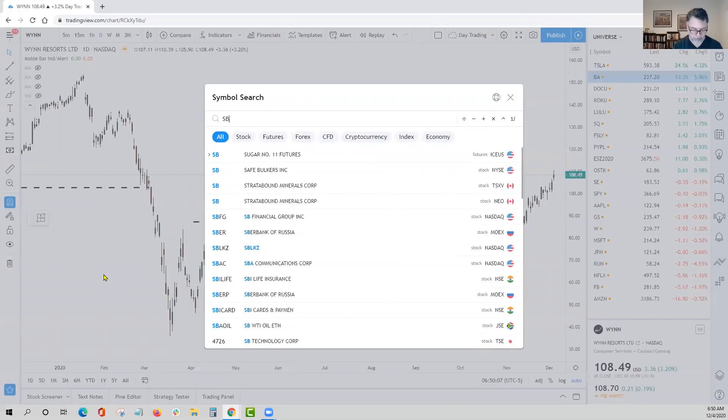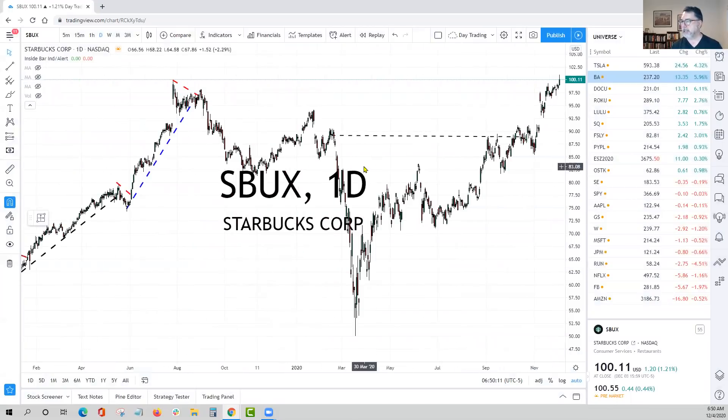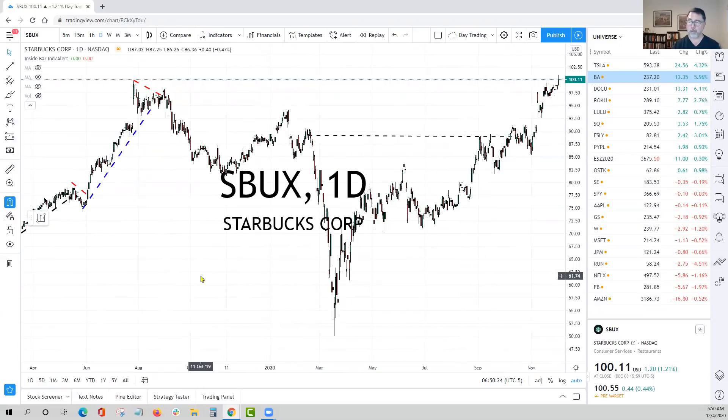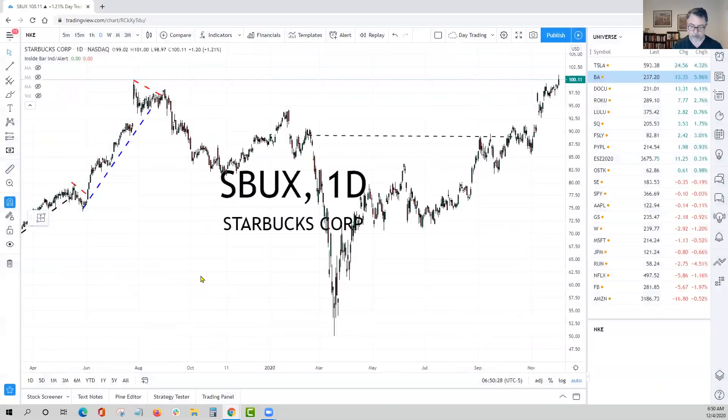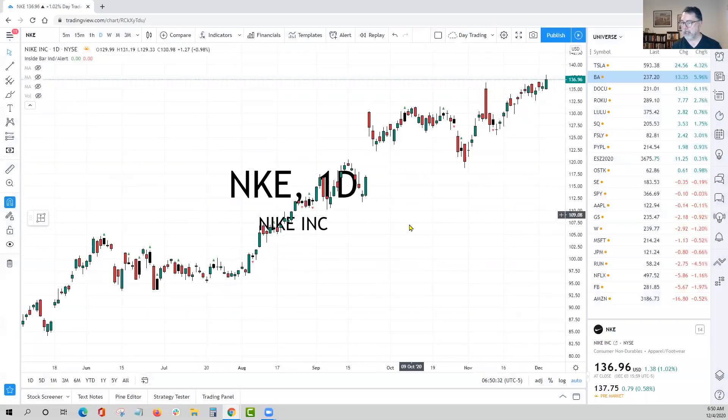Starbucks — again, obviously another one benefiting from the 'get out of the house' genre. We had 92 as the level, but now it's hovering at 100 this year. This move here where we traded the pullback and bounce — we were looking for 92, it didn't quite get there, but then it exploded through there. So again, the vaccine news is discounting into the future. These companies are obviously 'get out of the house.' Nike fits that criteria as well. You can see Nike actually punched through new all-time highs yesterday, so we're going to be looking to initiate a new swing trade there too.